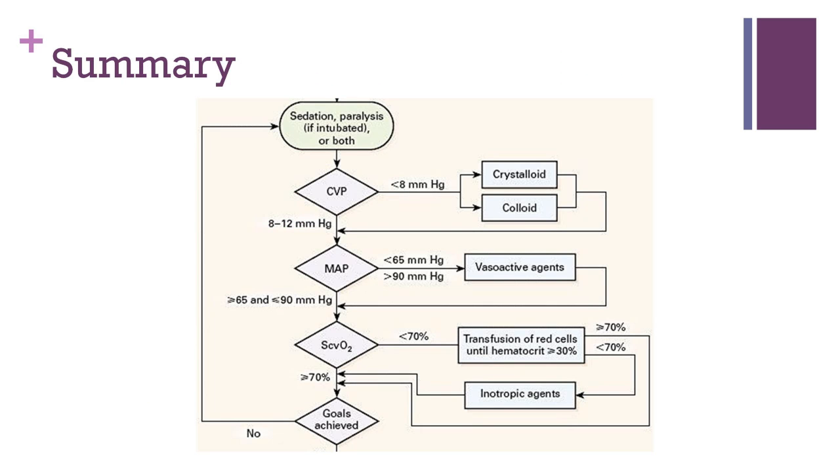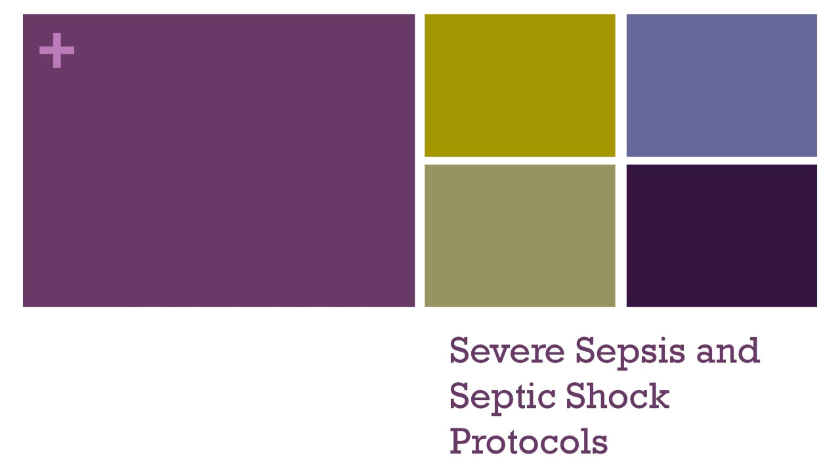In summary, sepsis protocols can be an organized and effective approach to managing the condition. Intravascular volume is resuscitated with the goal of achieving adequate central venous pressure. Arterial pressure is maintained with a pressor such as norepinephrine. Finally, venous oxygen saturation is monitored to ensure there is adequate oxygen delivery to tissues. Red blood cell transfusion and inotropic pressors such as dobutamine can be initiated to increase tissue oxygen delivery. I hope you have found this review of septic shock management protocols helpful.